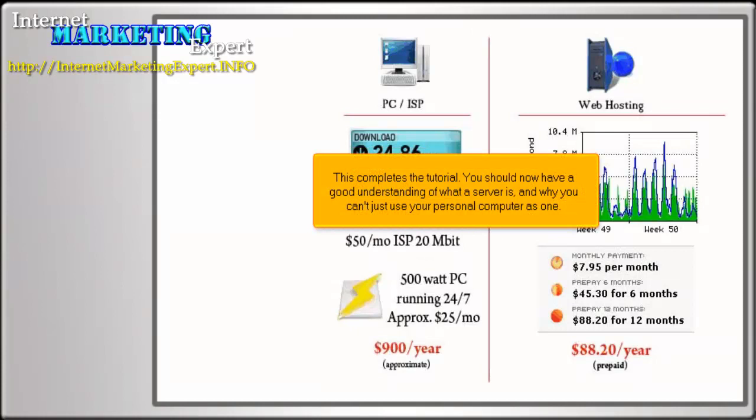This completes the tutorial. You should now have a good understanding of what a server is and why you can't just use your personal computer as one.